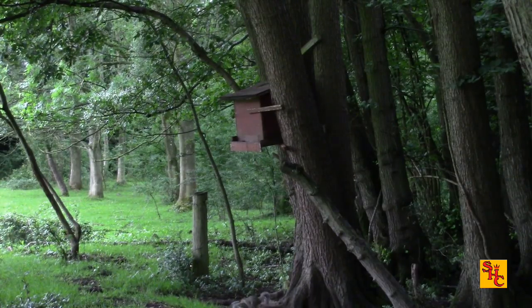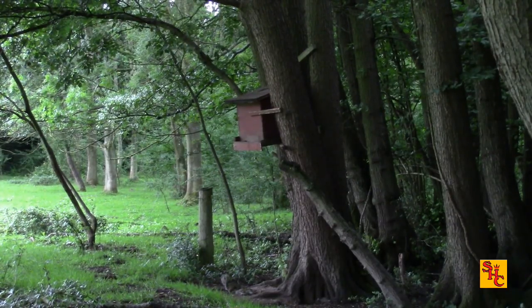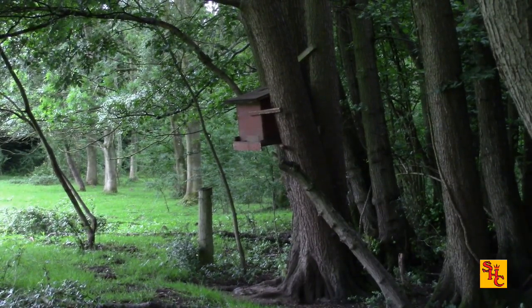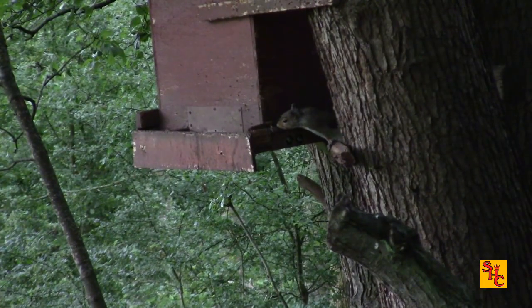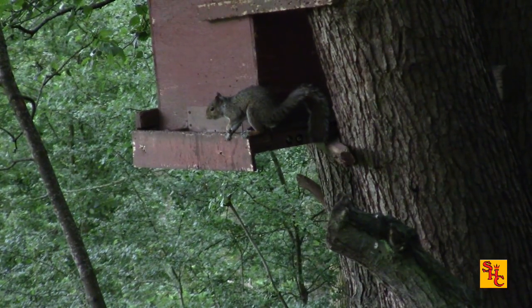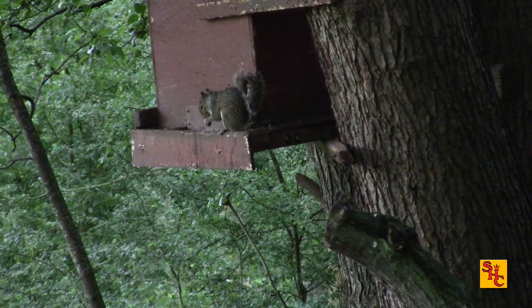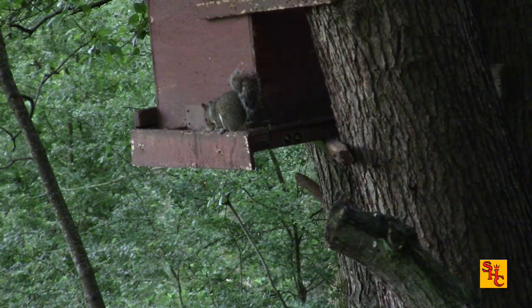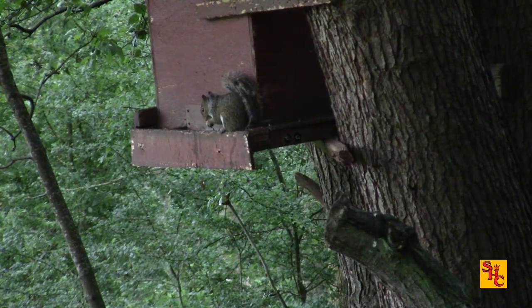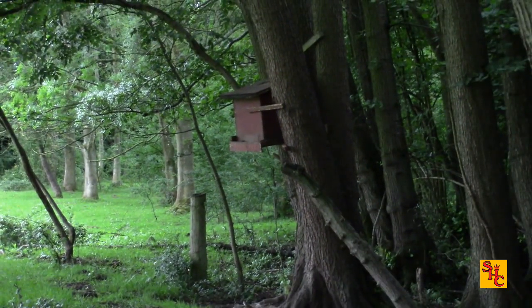A few of the places that myself and bro go to, you just can't get the car anywhere near — you have to take the pop-up hides. In some places we've got permanent ones built. You just need something to hide your movement from view. You need to go out and sit for about four or five hours, usually around first light. Once you've been to a place for a while, you get to know roughly what time they turn up.